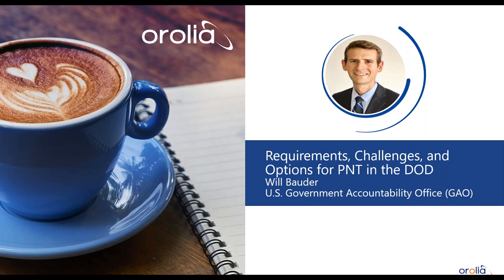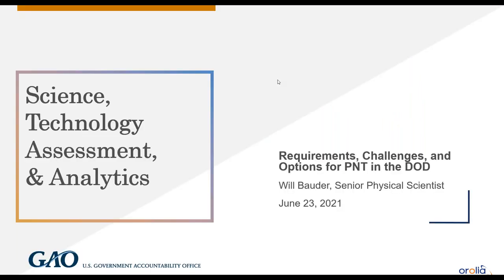Thanks John. My name is Will Bowder, I'm with the Government Accountability Office — a legislative branch agency that works directly for Congress. We produce technology assessments which take a broad look at a specific technology area and potential policy options. Today I'll discuss points from our recent report, GAO-21-320ST, looking at the DOD's efforts to develop alternative PNT technologies — specifically challenges related to timing and clocks.